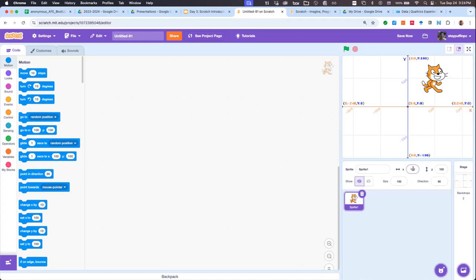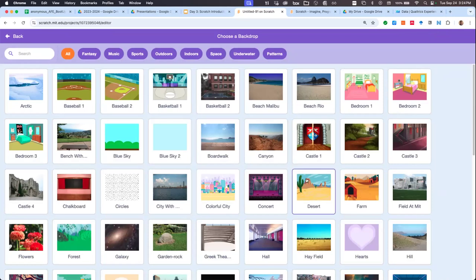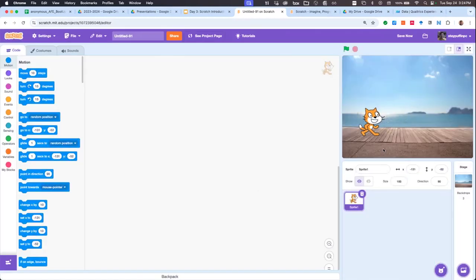That's how you change backdrops. I'll choose the boardwalk backdrop — now the cat's on the boardwalk. What other properties can we change about our sprite? We can change its name. It's always a good idea to name your sprites — as you get lots of them, you don't want them all named Sprite 1, 2, 3. You want good coding habits. What's a good cat name?